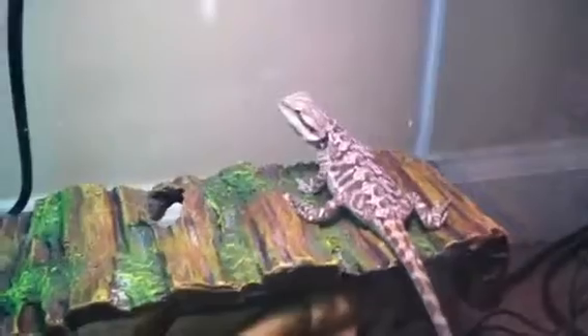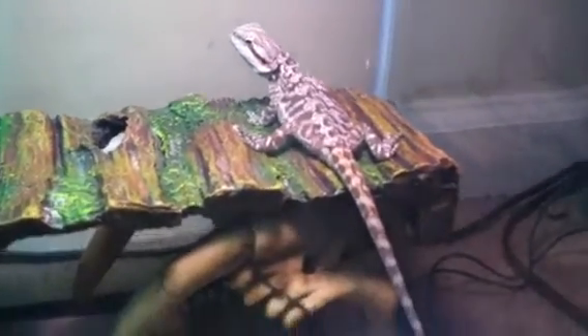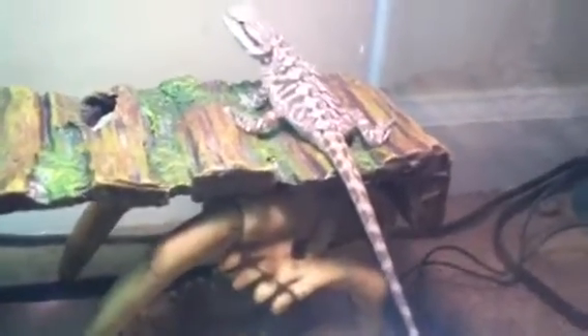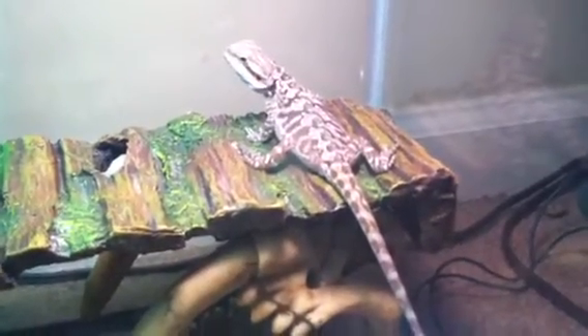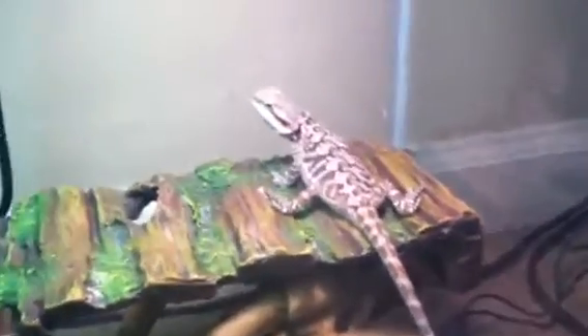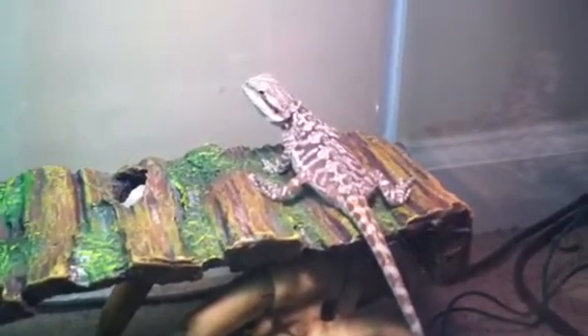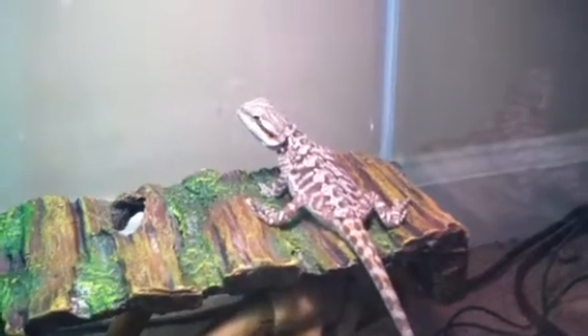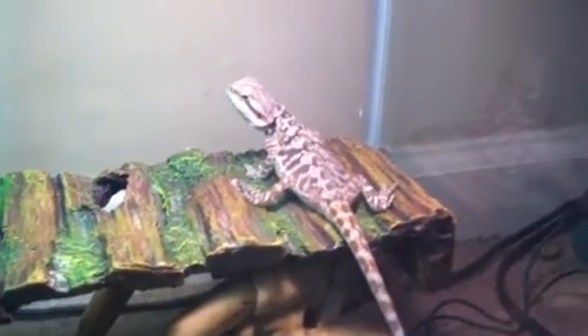There's Falkor. He just got a bath. You guys can see he's in shed — his tail got done shedding I think like Monday or Tuesday, so that's his new tail, very, very bright orange. It's awesome. As you can see in the picture, his legs, his arms, his body and his head are all white because he's shedding. His legs are actually starting to peel already, so that's really good.